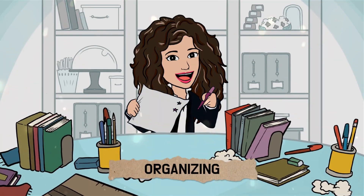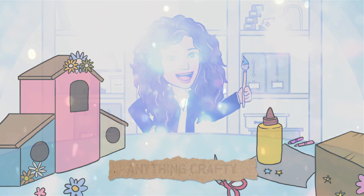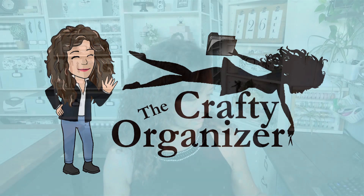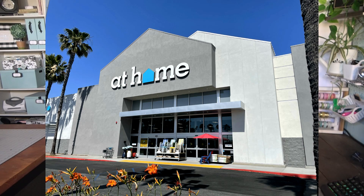What would you get if you combined the Container Store, Hobby Lobby, Lowe's, and Home Goods together? Hello, welcome back to The Crafty Organizer. I'm Noreen Burke, and I just discovered a store that many of you might already know about, but we just got one in my area, and that is At Home.